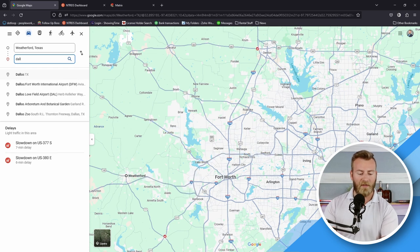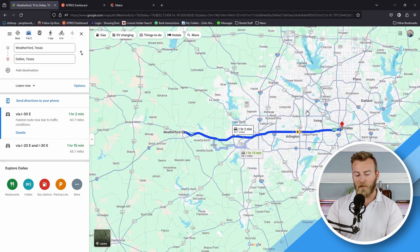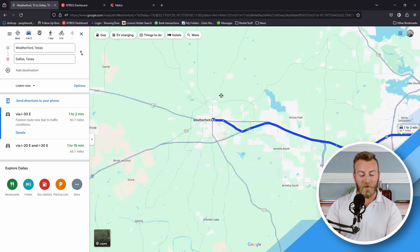Let's say you wanted to go over to Dallas. Dallas is going to be a little over an hour — about an hour and two minutes from the Weatherford area. So you're nice and far away from all the smog and noise of the city, that light pollution. You can actually go out and see the stars in Weatherford — it's beautiful. But if you do need to make it over to Dallas, it's going to be about an hour drive.